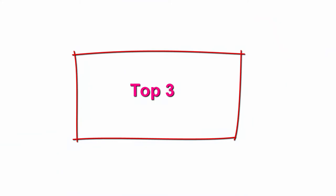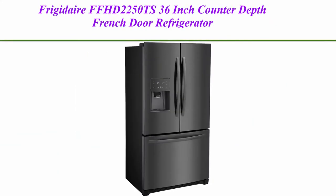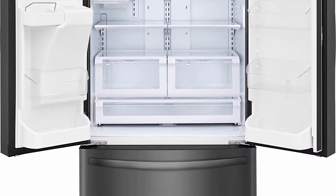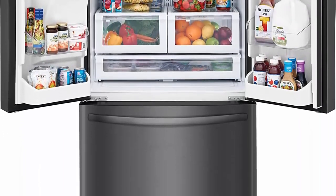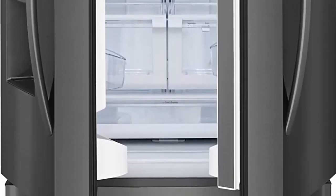Top 3: Frigidaire FFHD2250TS 36-inch counter-depth French door refrigerator with 22.5 cubic feet total capacity in stainless steel. Features include 21.7 QFT capacity, Pure Source Ultra ice and water filtration, Even Temp technology, and Store More shelves.